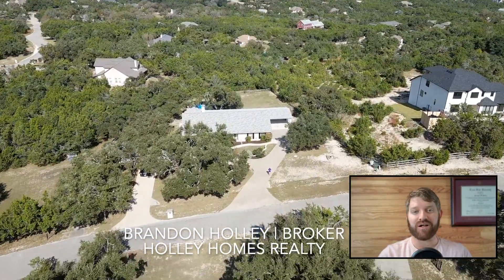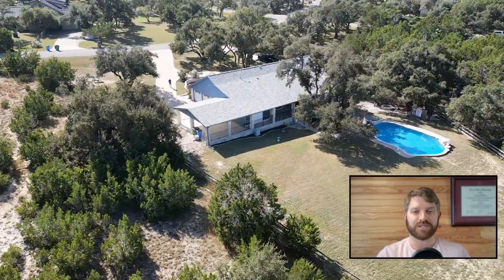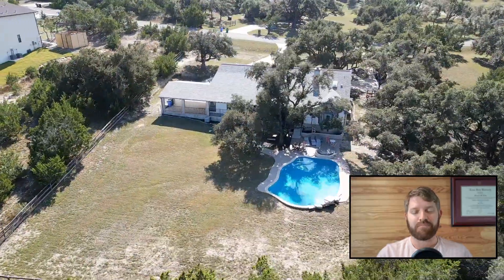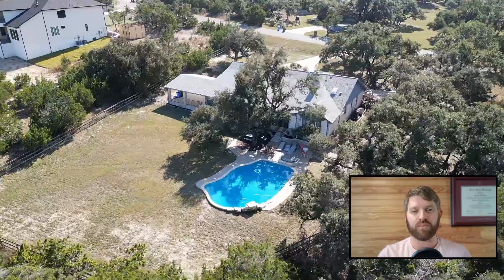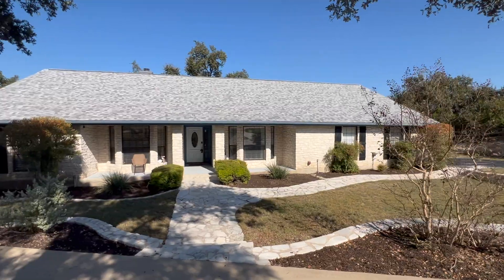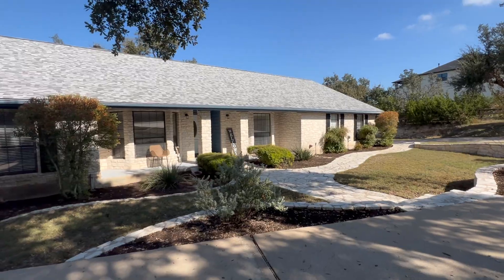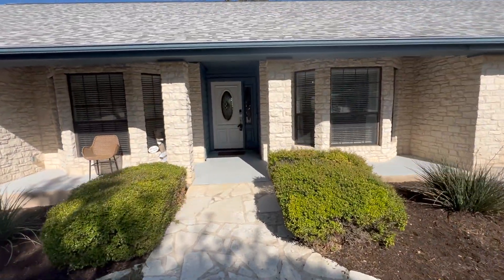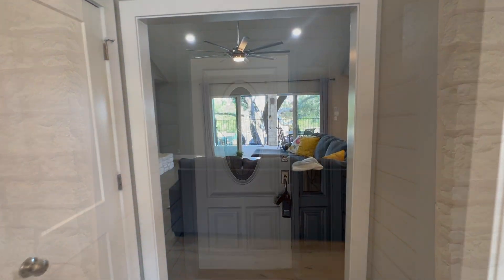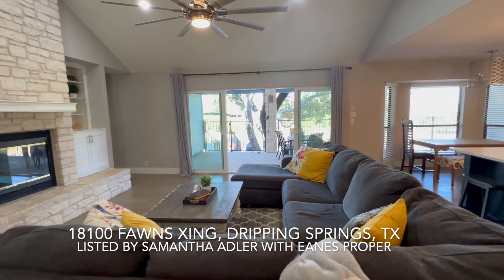Hey everyone, Brandon Holly here with Holly Homes Realty here in Austin, Texas. Today our tour takes us out to Dripping Springs, where we are going to tour a stunning house packed with tons of amazing features that you won't want to miss. Stay tuned. Welcome to 18100 Fawns Crossing, listed by Samantha Adler with Eanes Properties.